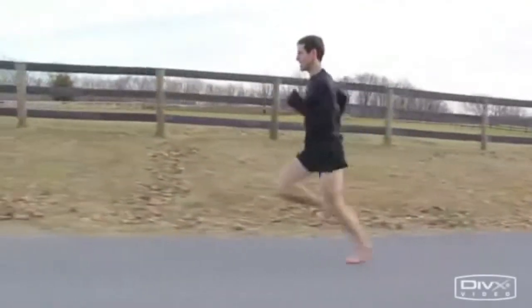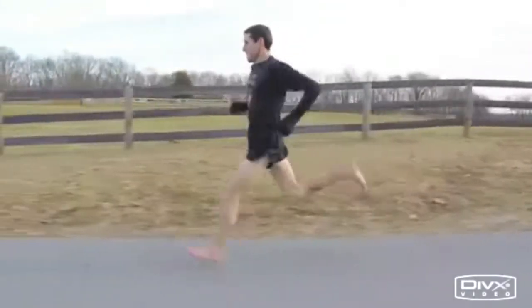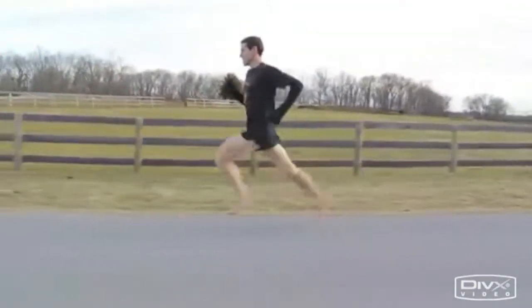Over the past two years, my main passion has been to research and learn as much as I could about the ever-so-popular minimalist movement that is occurring with running and especially footwear.